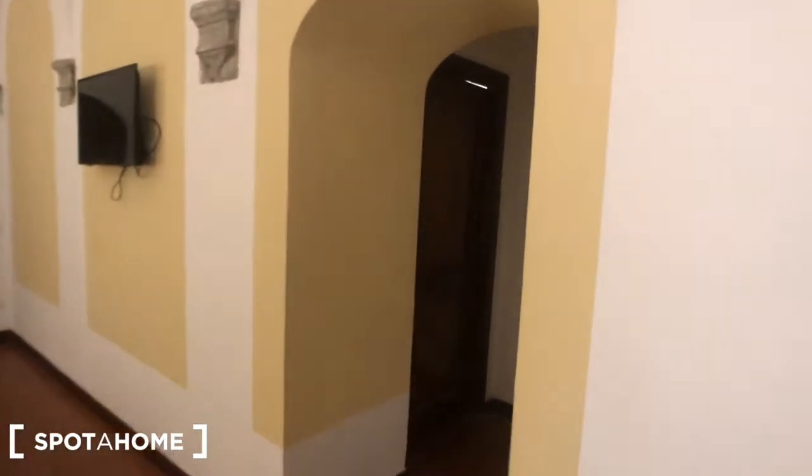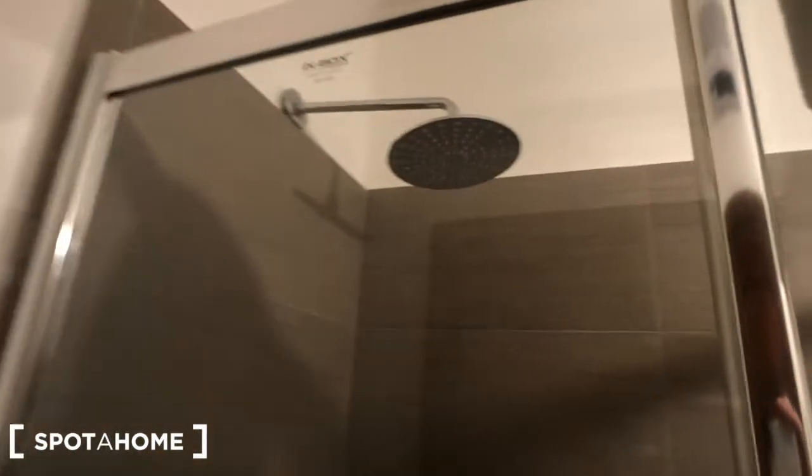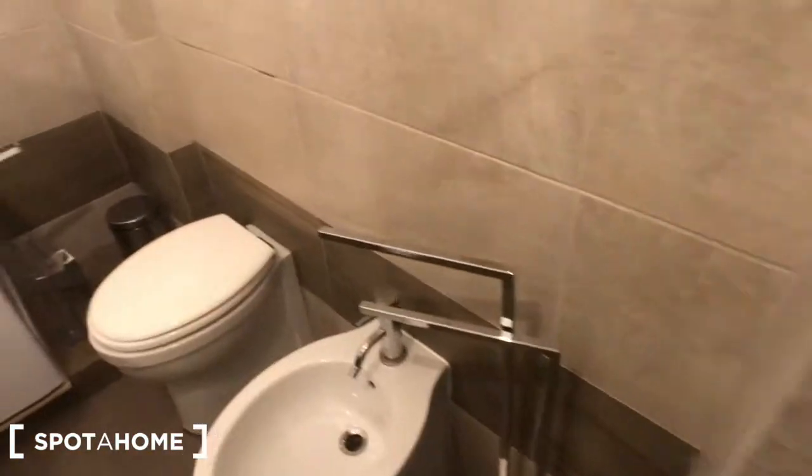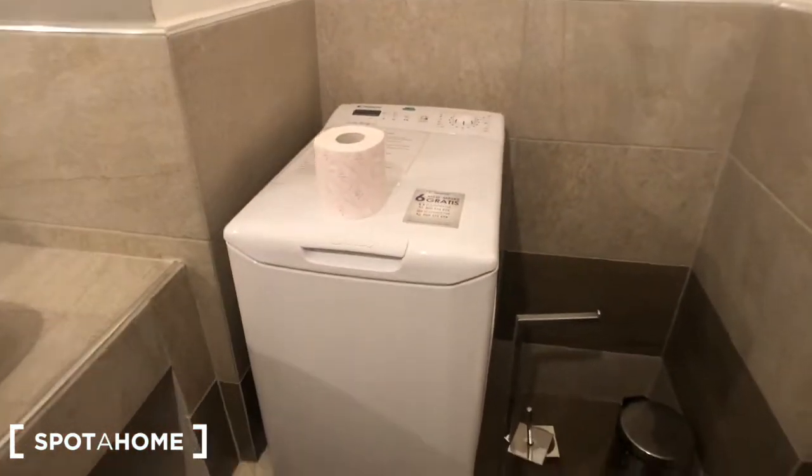We can move to the bedroom's en-suite bathroom. You have here this mirror and a closet right here with the vacuum and some tools. And behind this door we have the en-suite bathroom, where we have this big shower. This railing is for your towels, and there is this toilet right here. There is a washing machine for laundry right there.